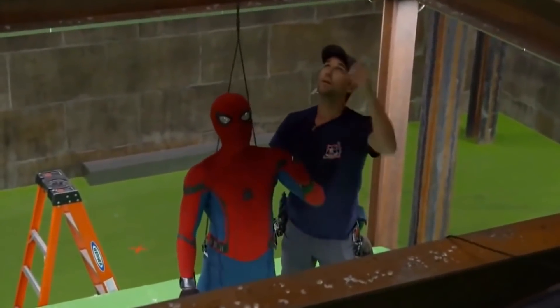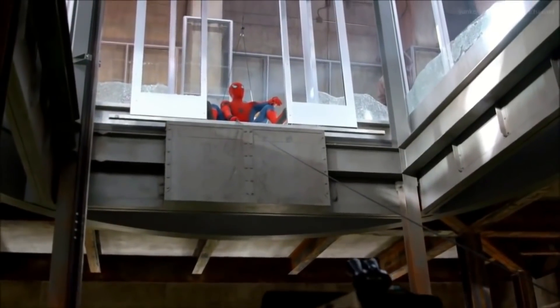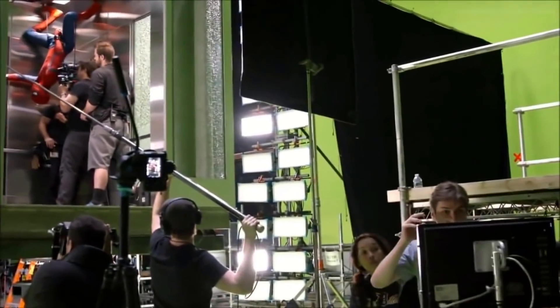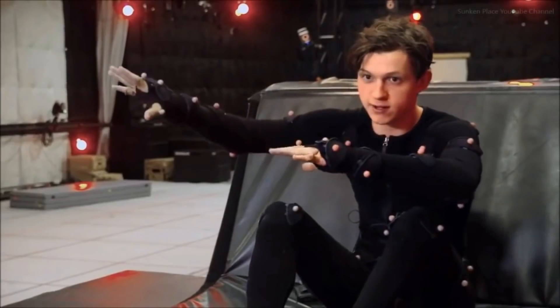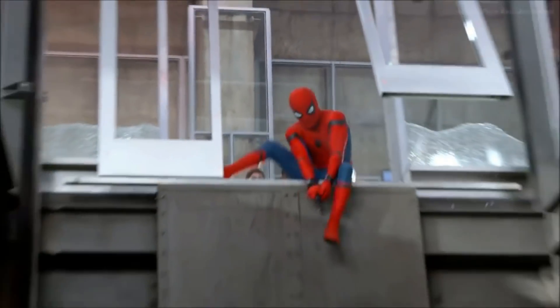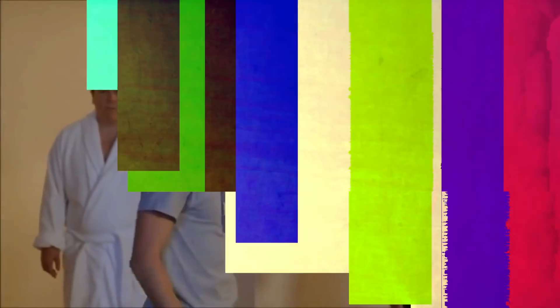At first, Holland was a bit nervous about shooting the elevator stunt, but the movie's stunt coordinator assured him that he didn't have to do it if he wasn't comfortable, but believed that he had the ability to do it. Eventually, Holland decided that he wanted to do the stunt for himself and managed to nail it.